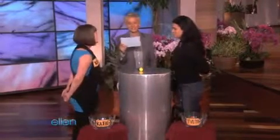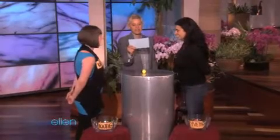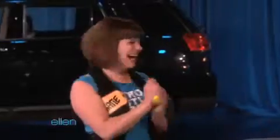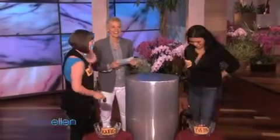Your last question. I love the GMC Terrain. Now, who's your favorite talk show host?